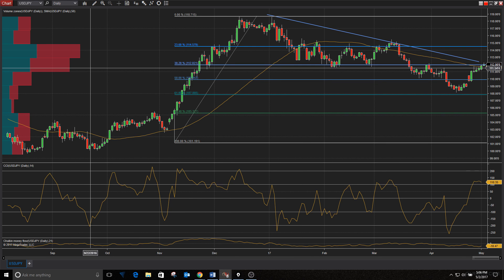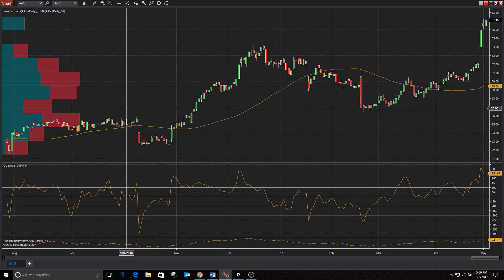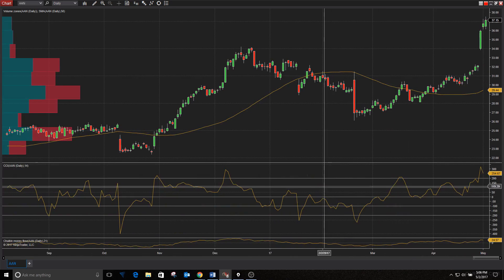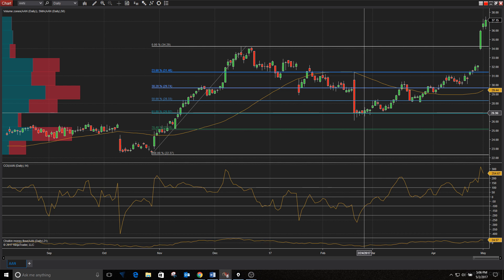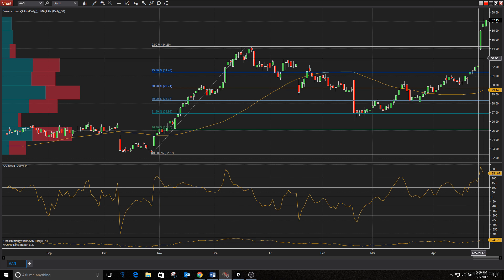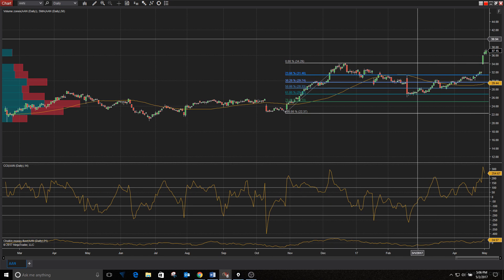Now I've got five Zacks Rank number one strong buy stocks for you. The first one is Aaron's — ticker AAN. These guys basically do rent-to-own leasing, couches and that kind of stuff. They've been in an interesting pattern: a rally from October through mid-December, then a near-perfect retracement to the 61.8% Fibonacci level, and since then they've gone higher. This gap is not going to get filled — it's not the type of gap that does, because we were already there before.